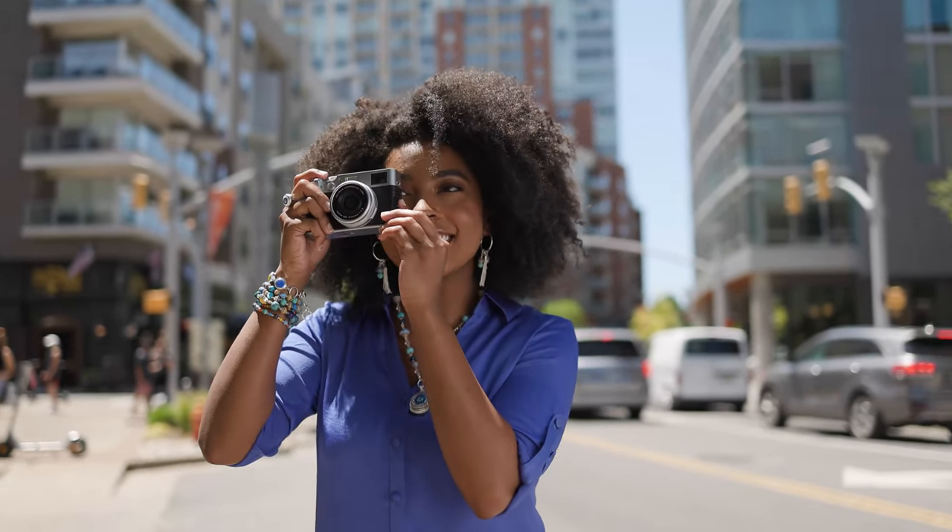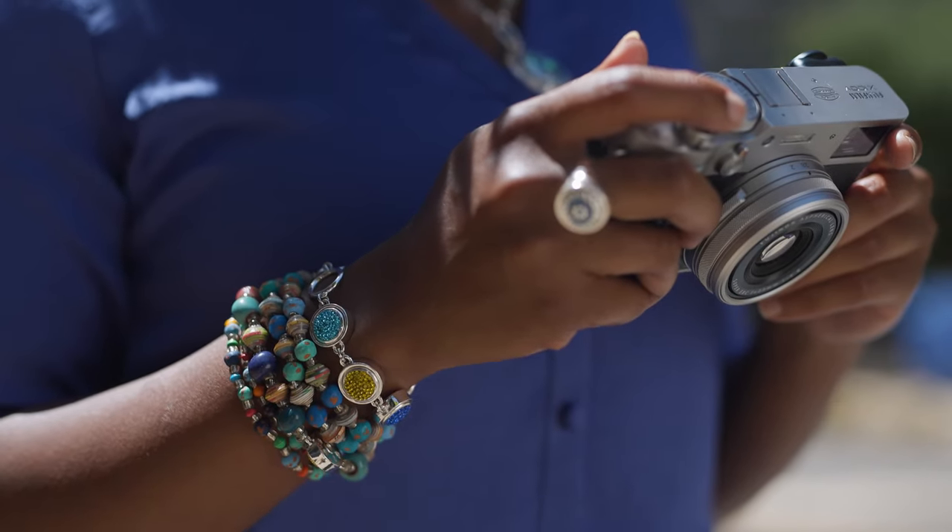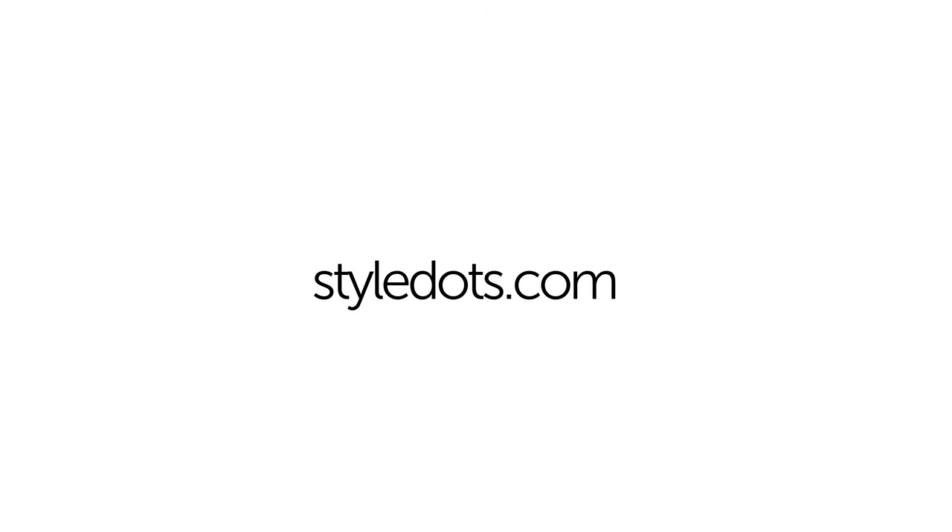There's never been a better time to explore Style Dots. Contact a boutique partner or visit us online at StyleDots.com.